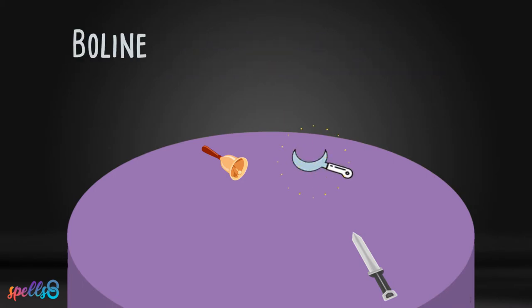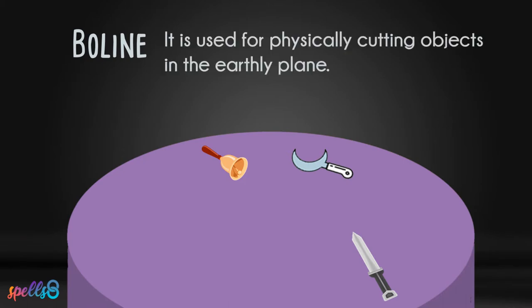The bolline is a white-handled knife often having a curved blade. It is used in ritual for physically cutting objects in the earthly plane. It can be used for cutting ritual cords, cutting herbs, or inscribing candles. It is the practical, utilitarian knife used during a ritual.